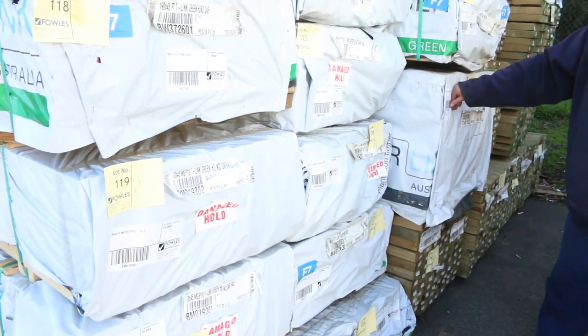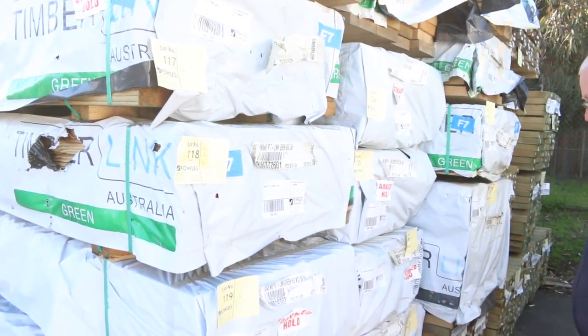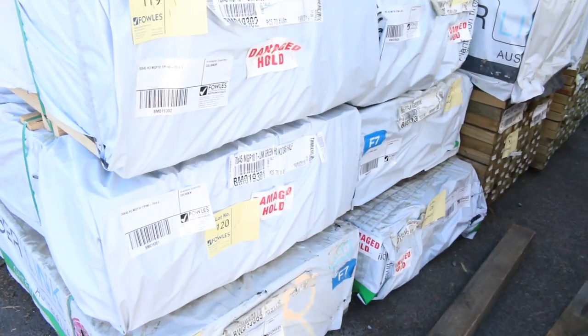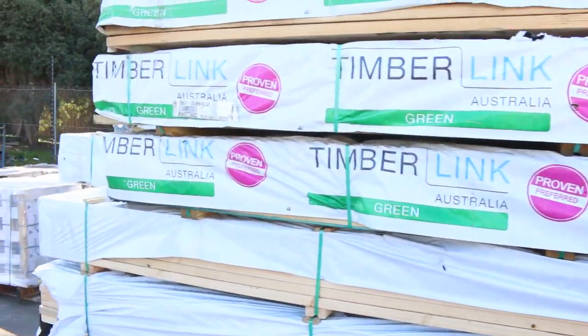120 by 35 M10 in 6 metres. Also 70 by 45 M10 in 4.8s and 5.4s. Treated M10 - how good is that! And 190 by 45 F7 down there as well. So a fantastic load of structural treated pine there.